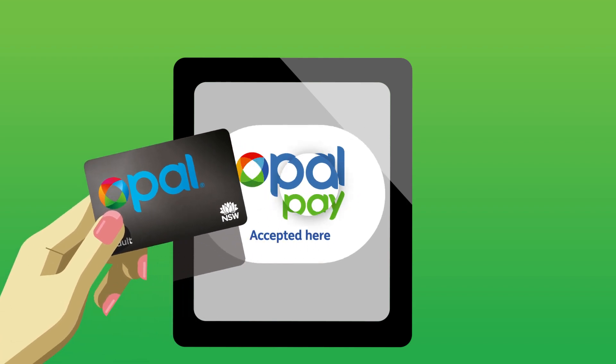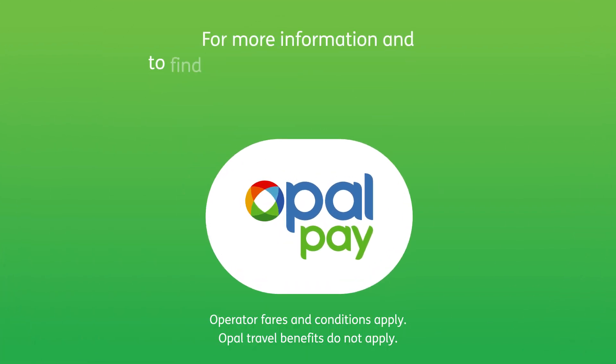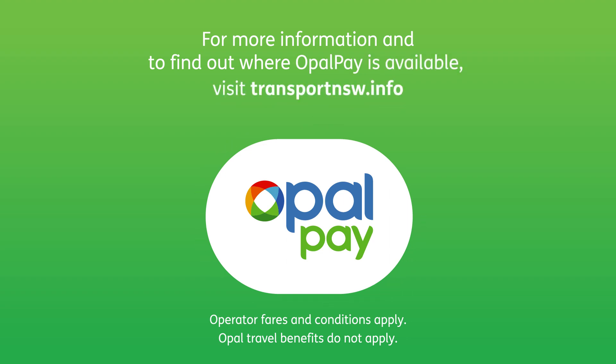Then just tap and go further with OpalPay. For more information and to find out where OpalPay is available, visit transportnsw.info.